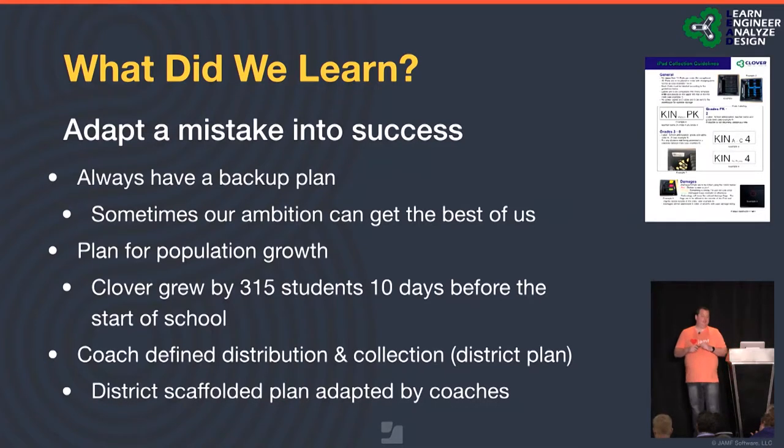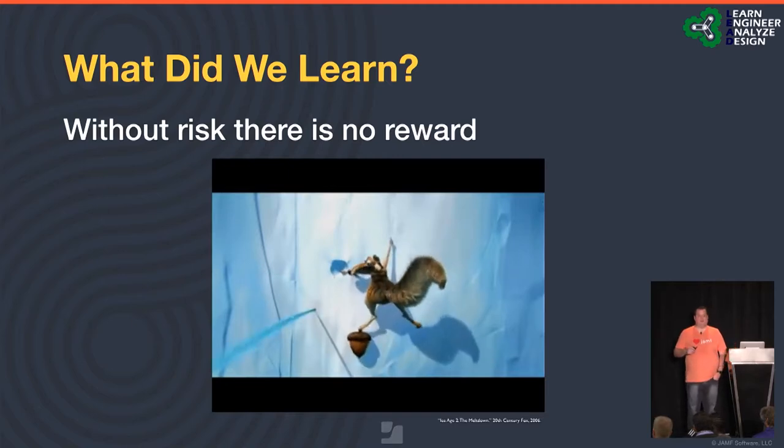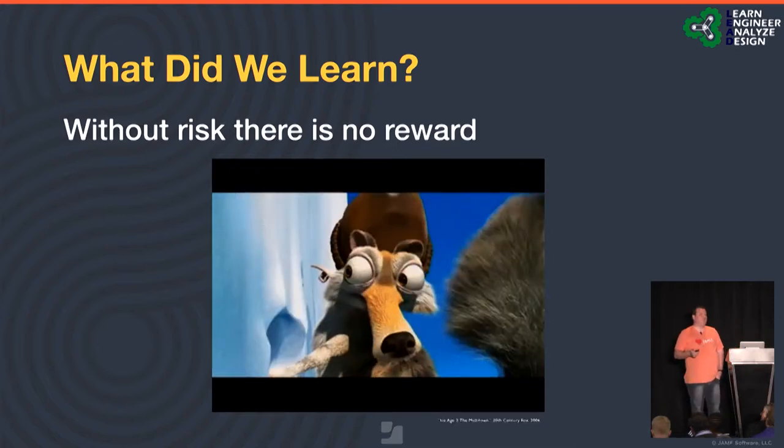We learned to give coaches clearly defined directions on device collection and distribution. We created a district scaffold plan — with photos of exactly what we expect in our crates, how iPads should be oriented, how many go in each crate, how to label by school color code, grade level, teacher name, and homeroom, and how to identify and prioritize damages like broken screens or non-functioning buttons. Finally, one thing we learned: no risk, no reward. We've taken a lot of risks, like upgrading our Jamf Pro Server sooner than we should have to get new features. But we are a district of risk-takers.